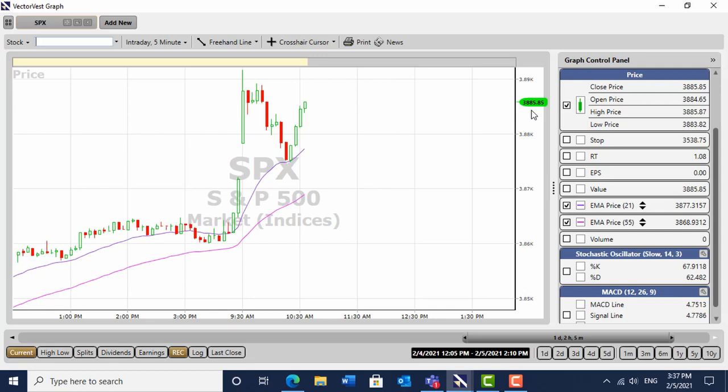It looks good and we're now at 3,885. I think we're going to have a big day. We're only an hour in, folks — anything can happen — but I remain quite bullish about this market. I'm holding position.